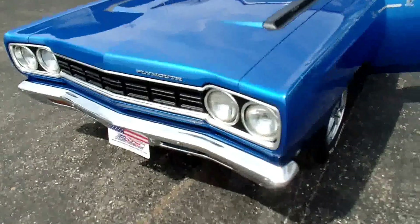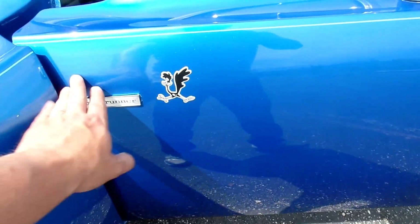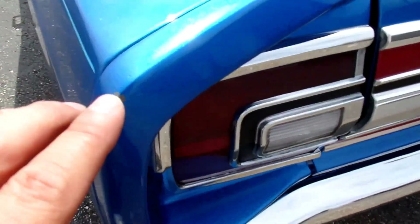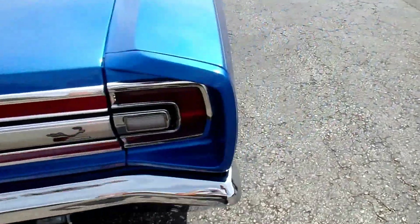Real nice paint though. Got some nice pinstriping here with the Chrysler emblem. All the emblems are in place. Original mirror, trim, door handles. There's a little nick right here — these little things can be touched up very easily.